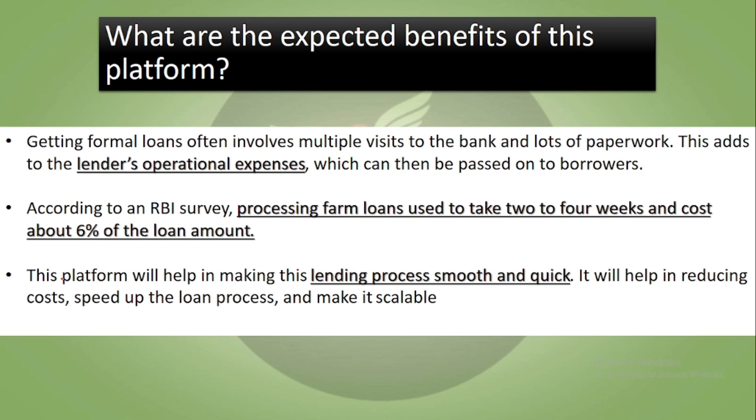The expected benefits of this platform include reducing the burden of formal loans, which often require multiple visits and extensive paperwork. These improvements will significantly reduce lenders' operational expenses overall.